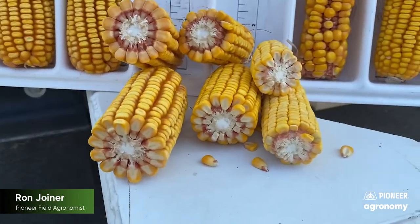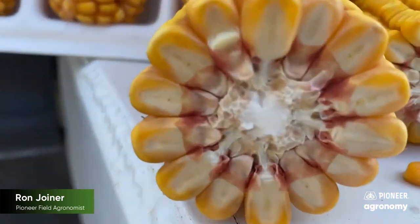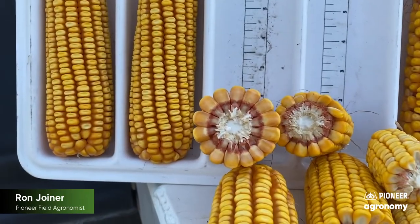As you'll notice looking at these examples, here's the irrigated — significant kernel depth, very good test weight, very good development.